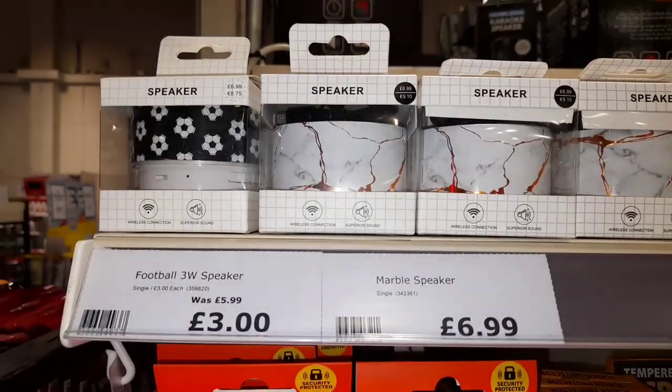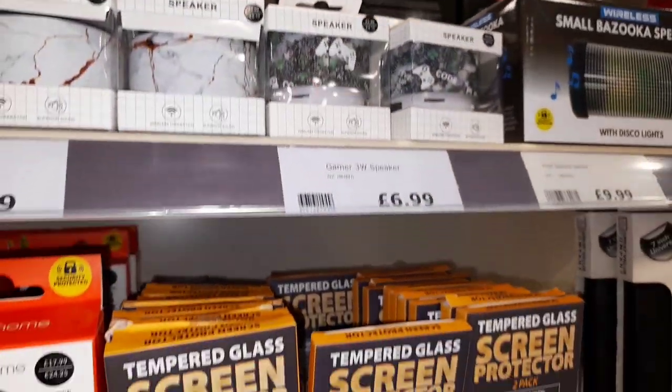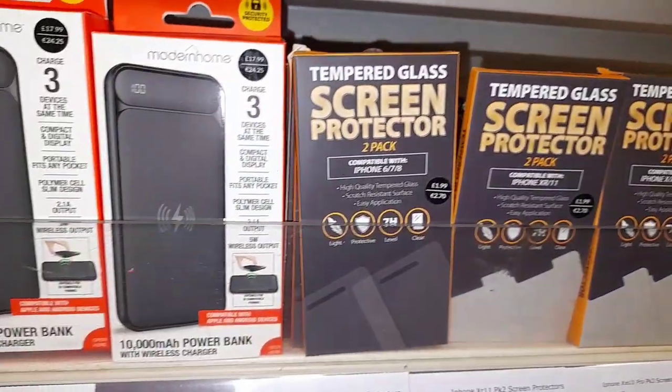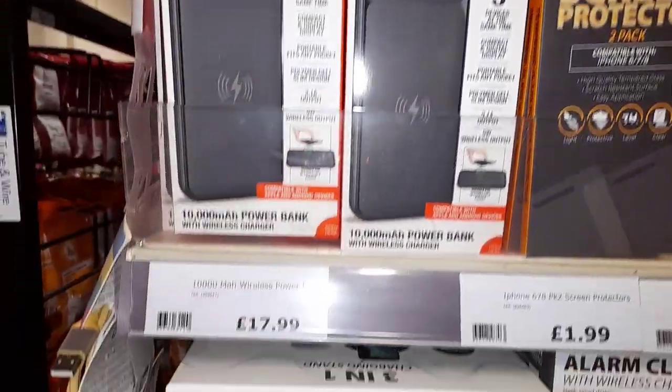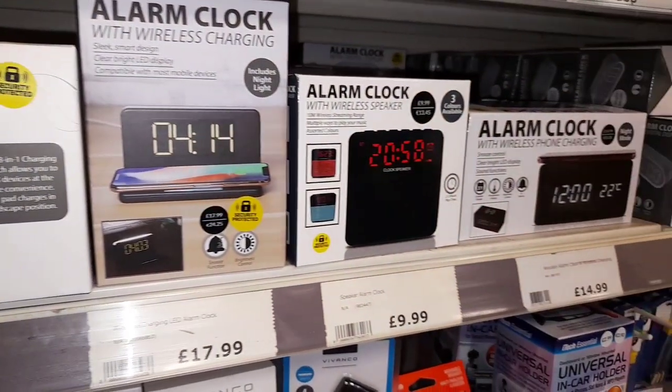Moving on we've got some fabulous Bluetooth speakers — they're really really small speakers but I think they kind of pack a punch for £7. Some glass screen protectors, some powered batteries, a three-in-one charging stand for an iPhone, alarm clocks — you name it they have it.